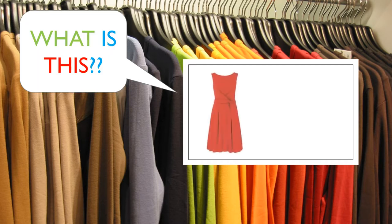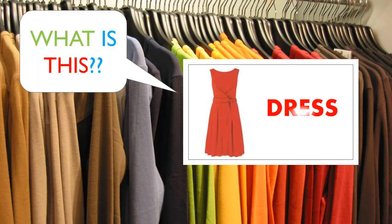Boys and girls, do you remember what is this? Yes, it's a dress.